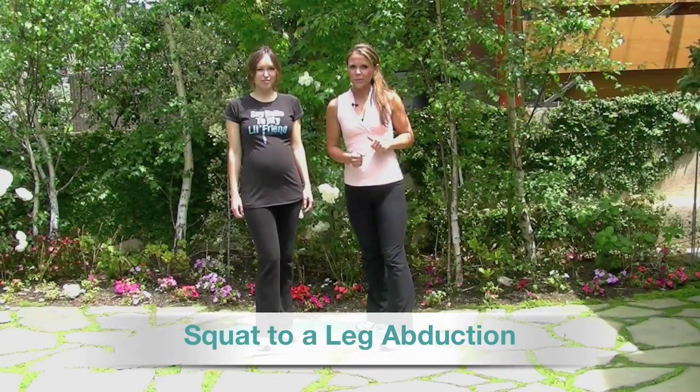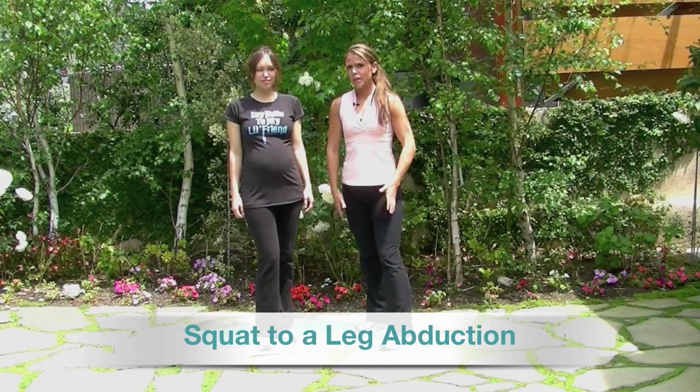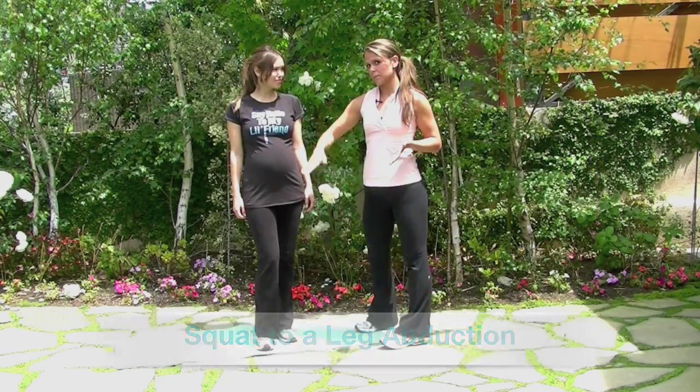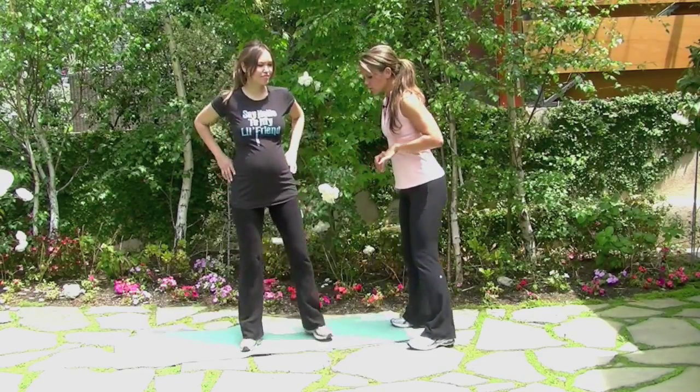One area that's really important to focus on prenatally are the hips and the thighs. So what we're going to do is a squat with a leg abduction. You're going to have your feet shoulder-width apart.